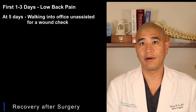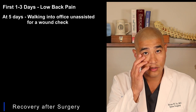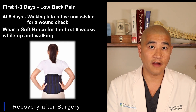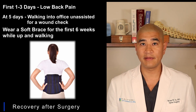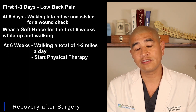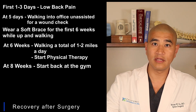What about recovery? Most patients have one to three days of low back pain — the first day is the worst. Usually in the first day or two you're more in bed than out, but we let you walk as much as tolerated immediately after surgery. Most patients are walking unassisted for a wound check in my office at five days after surgery. I put my patients in a soft brace only when they're up and walking — they don't need it when lying flat or sitting, but it helps remind them they've had surgery and helps them avoid bending, lifting, and twisting in the first six weeks. Most patients at six weeks are walking one to two miles in total, and we start physical therapy at six weeks, then slowly back to the gym at around eight weeks.